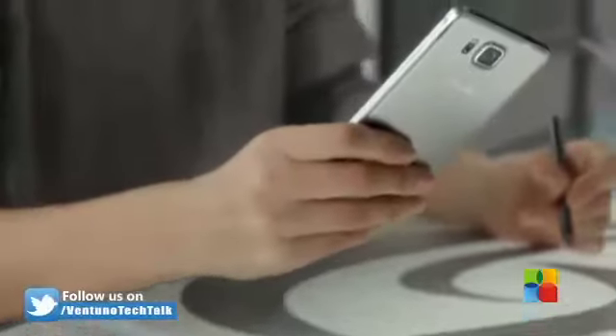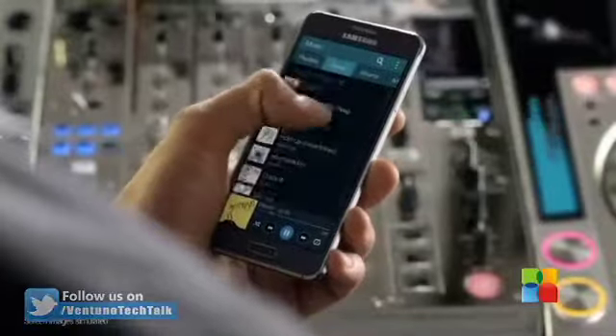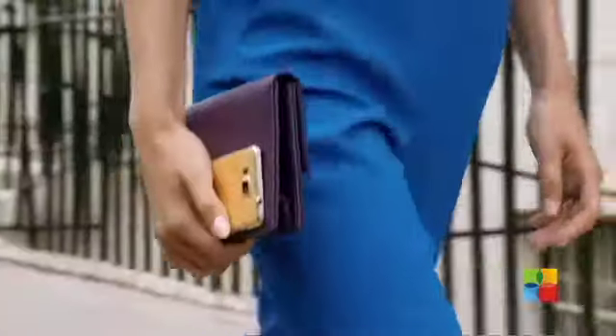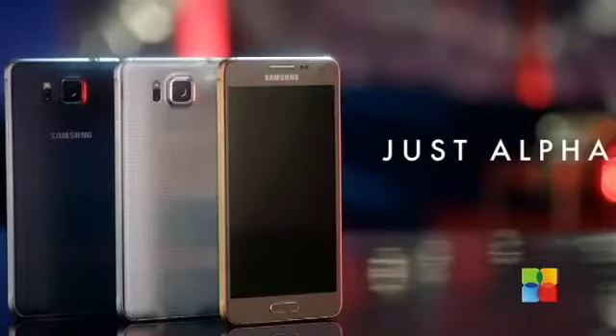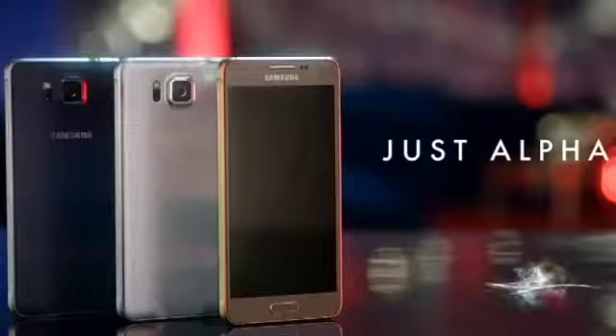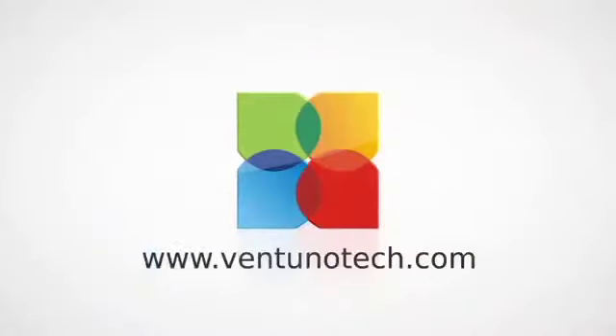To top things off, the phone also comes with Android 4.1 Jellybean right out of the box, while Galaxy S3 users still wait for the update.